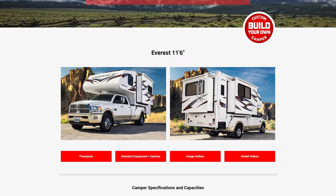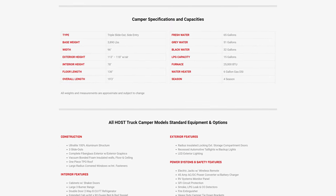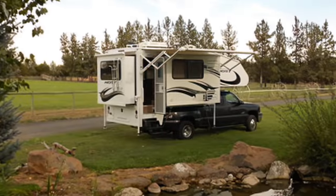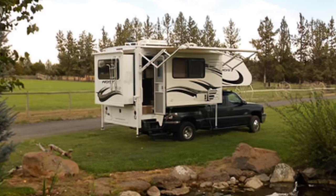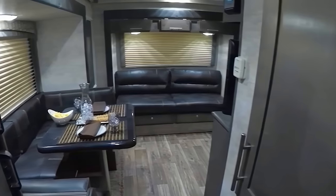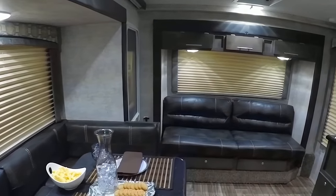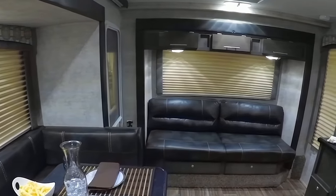When you tackle the mountain, you need to make sure you're adequately prepared and keep safety in mind. With the Everest Camper by Host Campers, they do a lot of that prep for you. They also give you a reason to want to stay in your camper with a vibrant, comfy interior layout and scheme with all the bells and whistles you could ask for.